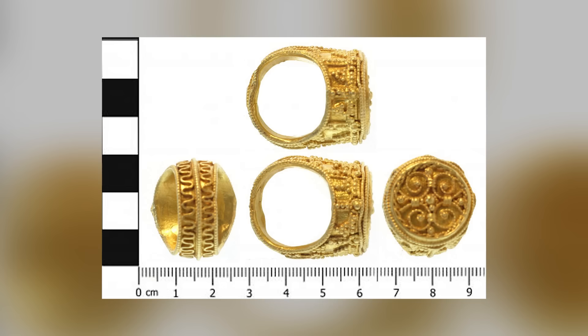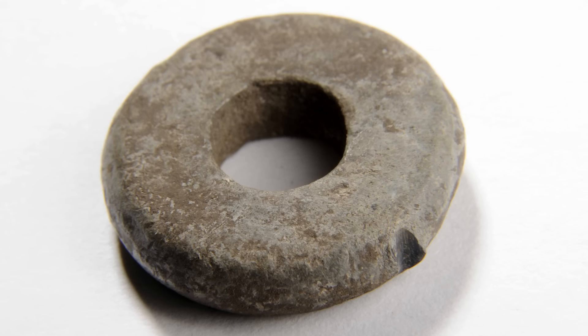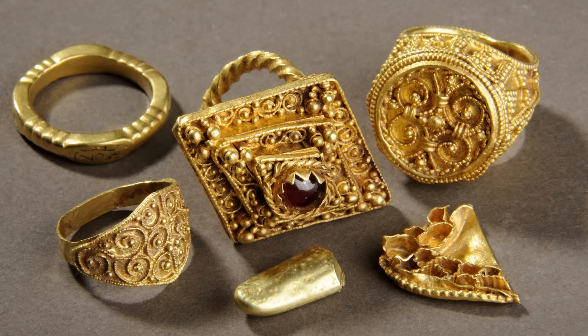The hoard's items date from the 7th to the 10th centuries, suggesting they were preserved over several centuries. Interpretations of the hoard's purpose range from a thief's cache to belonging to a smith or jeweler, indicating wealth and high-status ownership. The West Yorkshire Hoard is now owned by the public and displayed at Leeds City Museum.